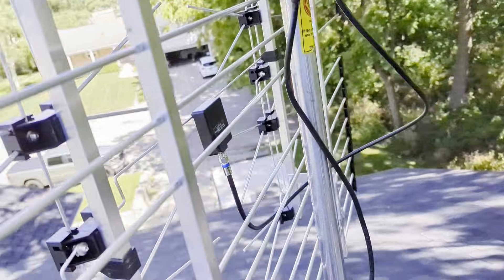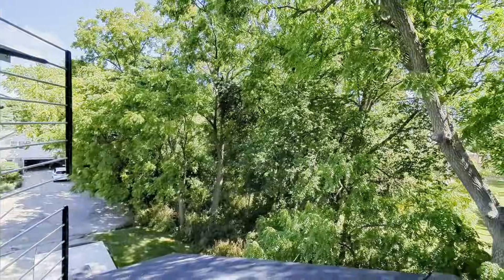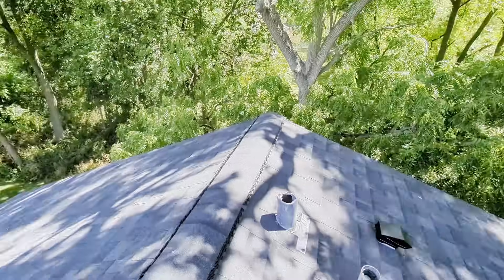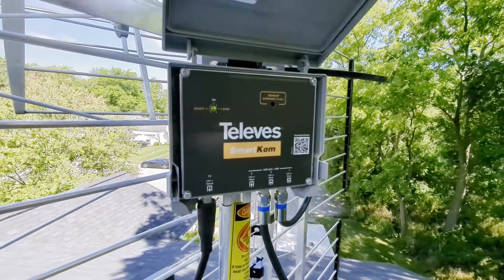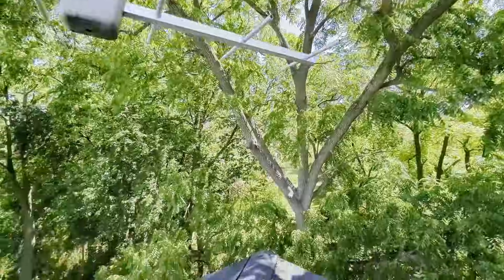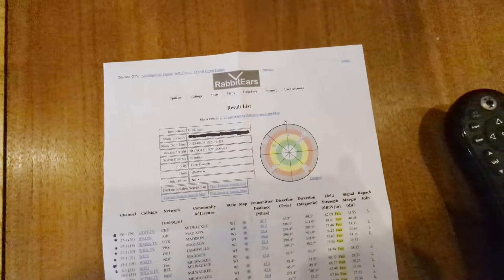This thing is utterly freaking amazing. Despite the 4228 being pointed towards Madison, it is getting Madison, it is getting Milwaukee, and it is getting Rockford. On its own it could get Rockford a little bit and Milwaukee hardly at all, but with this SmartCom it gets them incredibly well. And on top of that, using this with the LR Mix has brought Chicago in incredibly well. Let's go take a look at those things when I hop off the roof.